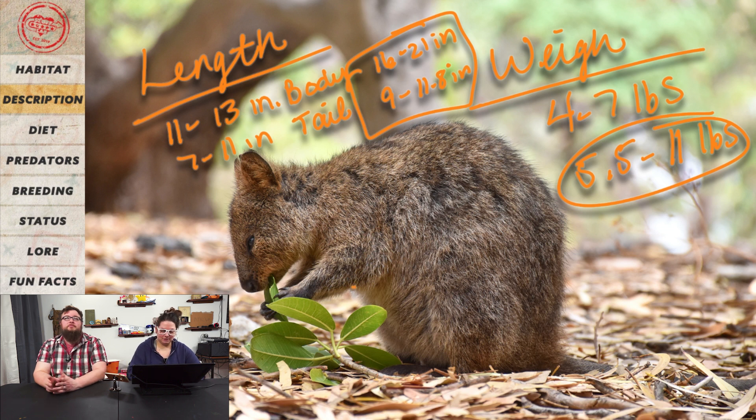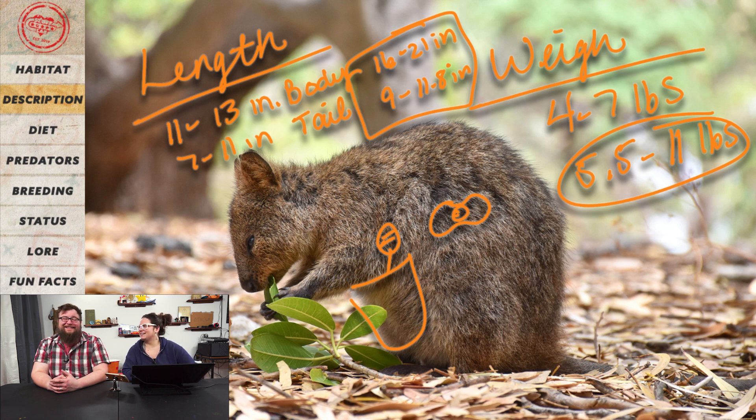They are a marsupial, so they've got the baby pouch. They are mainly nocturnal — sleep during the day, so gotta make sure you have a sleep mask.